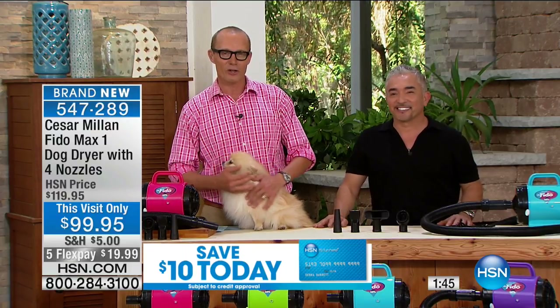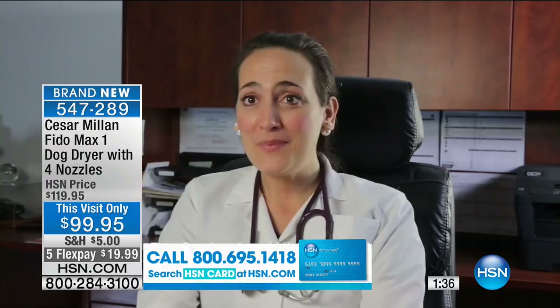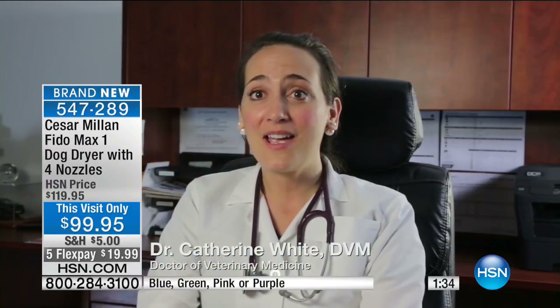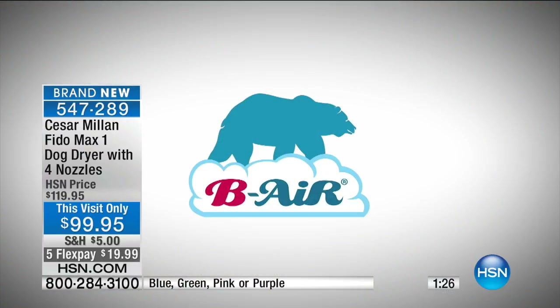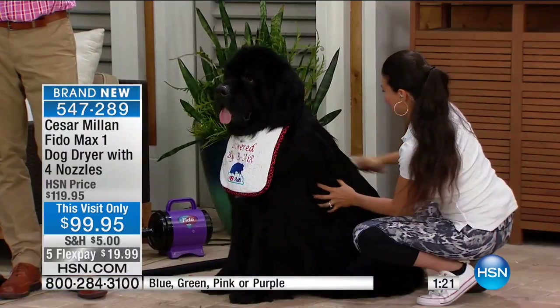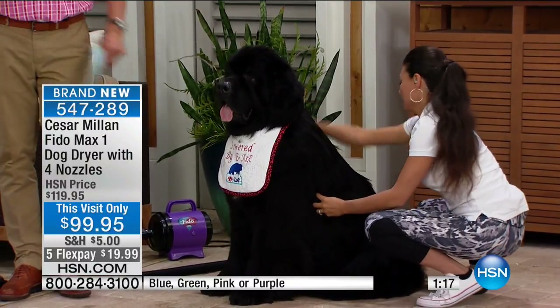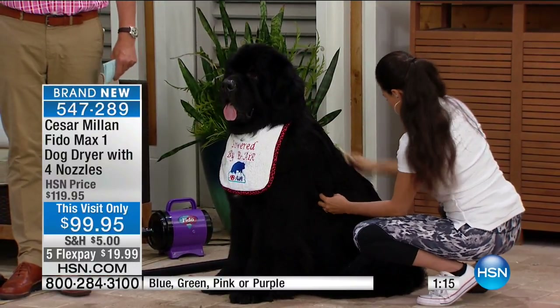Now we have Dr. Kathryn Wright who's going to be talking to us about the care of your pets. The Fido Max 1 by BeAir is a cost-effective and hassle-free alternative that will keep your dog safe and clean every day of the week. I recommend it to all of my clients. Here he is — big Om. Talk about polar opposites right now. They're both fluffy. Fluffy and lucky.